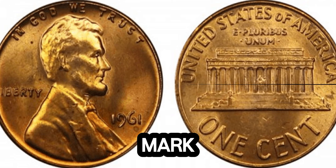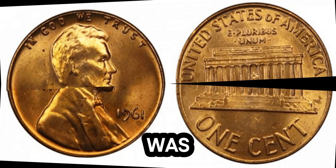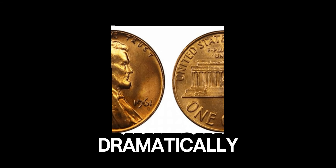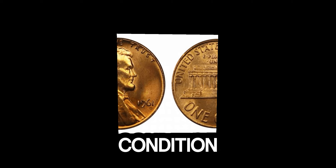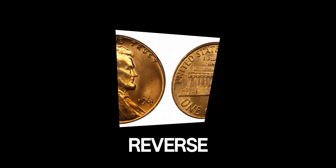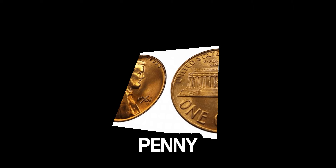First, the mint mark. Check if your penny has a D mint mark, indicating it was minted in Denver. Next, examine the condition. A coin in mint state, or with a perfect strike, can dramatically increase its value. But beyond mint marks and condition, the true game changer lies in errors and unique features. Double die obverse or reverse, off-center strikes, or other minting anomalies can turn a regular penny into a rare gem.